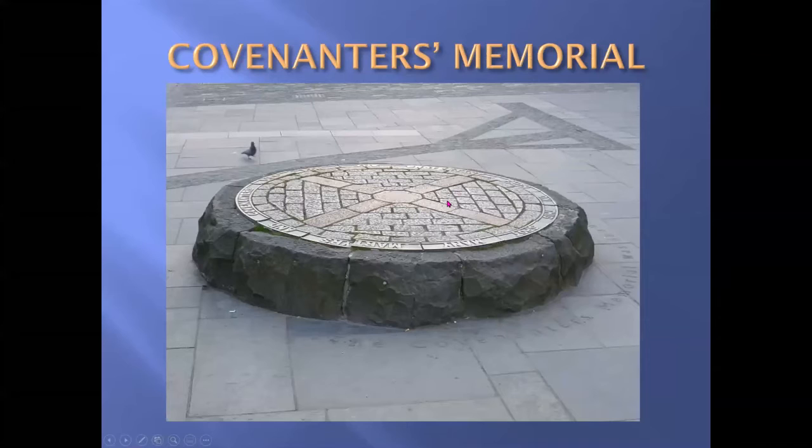The site of the gallows today is marked by the Covenanters' Memorial. This bit here used to have the socket for the gibbet, and we've laid the gibbet out in stone on the slabs. There's a wee pigeon here to give you an idea of the scale.